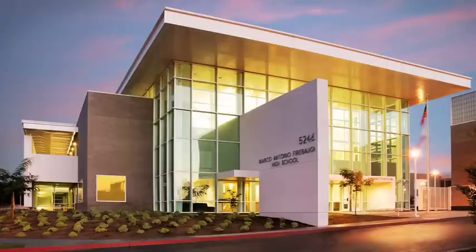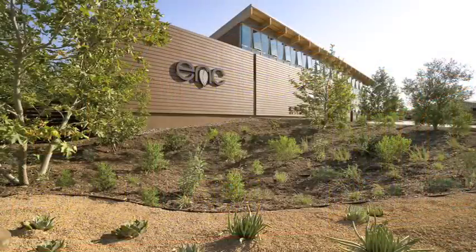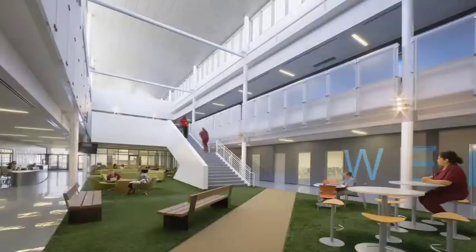Another thing that you absolutely should do is visit the architect's or designer's projects. You have to really go on site. There's nothing like being there and seeing how a project feels, how the environment relates to it, and what the landscaping is like, in order to really understand how sustainable the project is.